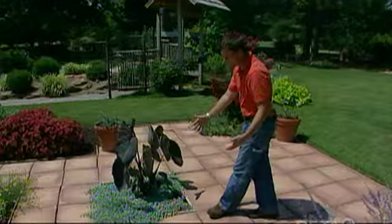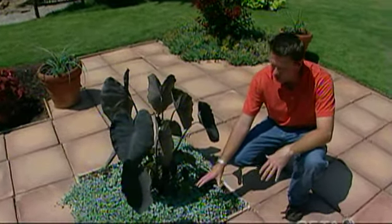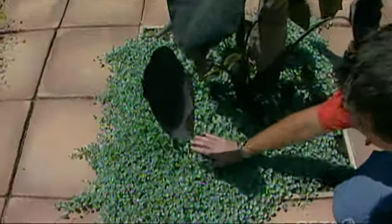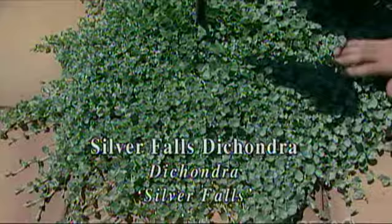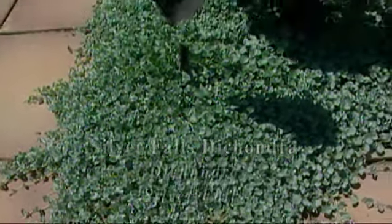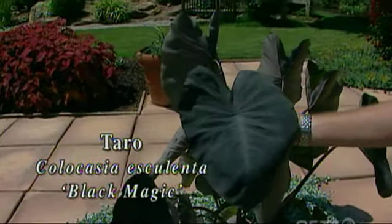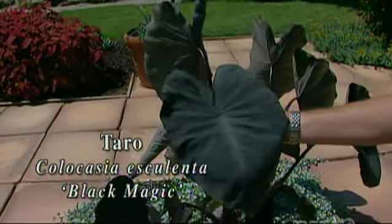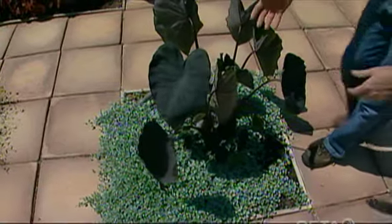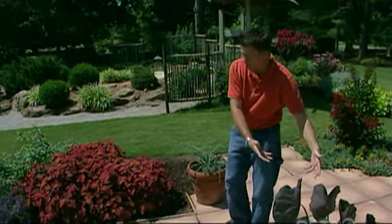Right over here in this spot we can do something totally different and we've got a little collection of plants that take quite a bit more moisture. We've got the Silver Falls dichondra right down here making this little mat or carpeting effect, and coming up out of the center is the black magic elephant ear. These two plants contrast in a number of ways — the color, the size of the leaves, and just the shape or form of the plant — so they sort of help show off each other.